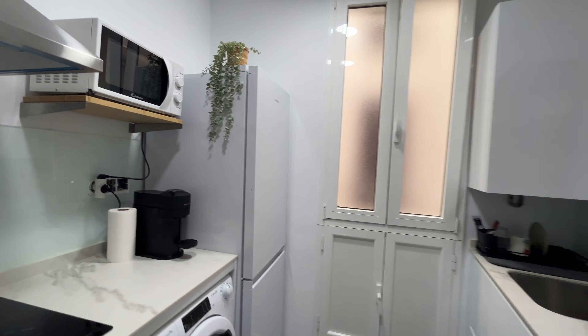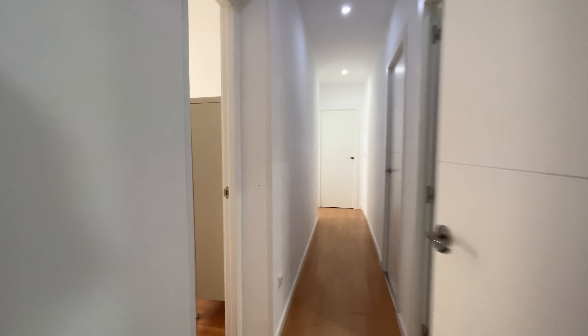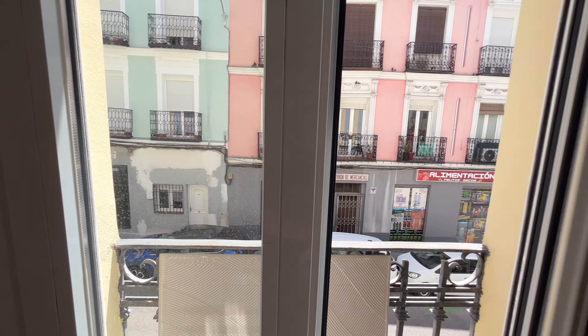Really big fridge. We continue walking through the hallway and we found the living area with a TV, bed, sofa, and this wardrobe. There's also an exterior window facing the street.